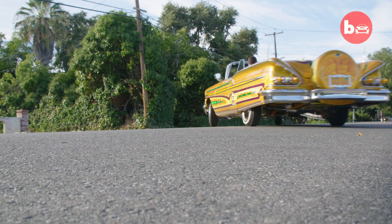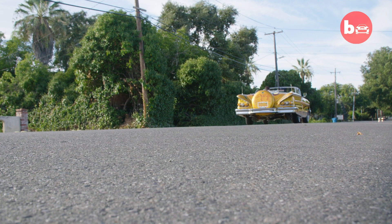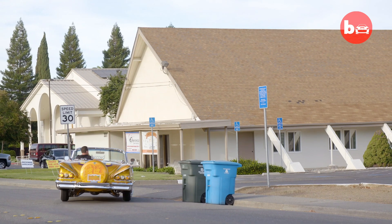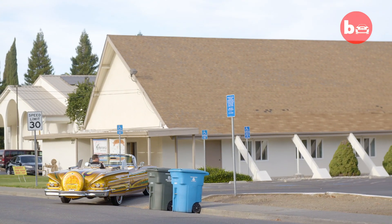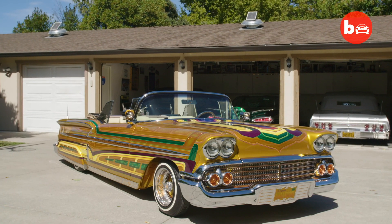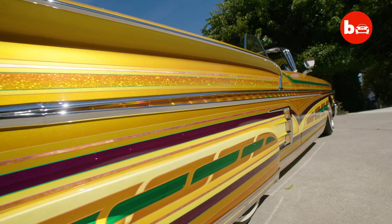My favourite part of a lowrider is when you can get in it, go and drive, put the top down, just have fun. They're different, they're unique. Not everyone likes lowriders but everyone has their own different tastes, and I just like the feel of being behind the wheel and the creation of building something that's unique like this.